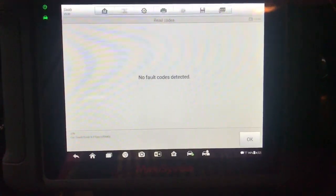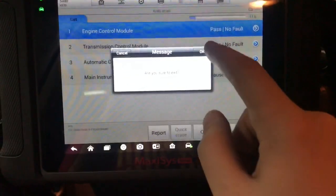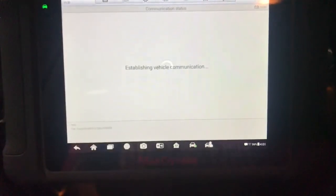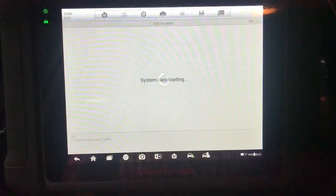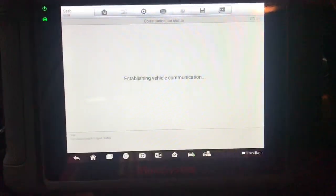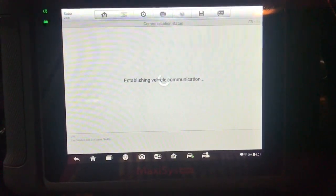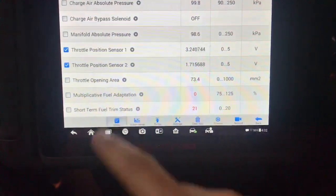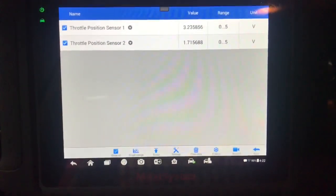Unfortunately there are no codes stored right now because we deleted them so we can drive the car out of limp home mode, but it had the P0222 stored in it, and the same will apply for any other TPS faults. I next pulled the live data for both TPS sensors 1 and 2 and proceeded with a test drive.